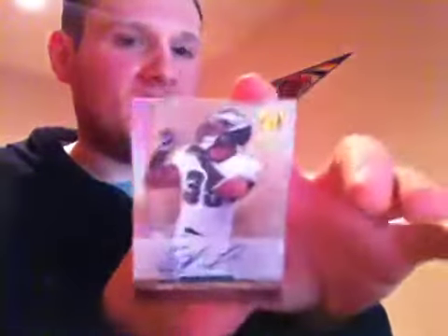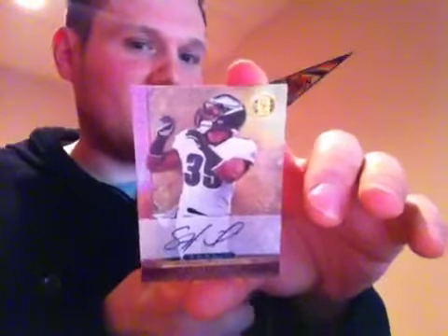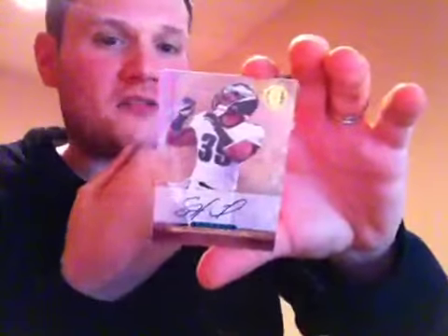And the last hit of the box, a rookie auto for the Philadelphia Eagles — Stanley Havili out of 499. So that's it for box three. The Jets is the winner again in that box — it's a Darrelle Revis case with a gold card and a jersey auto.